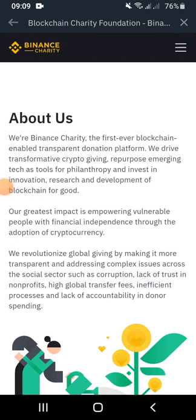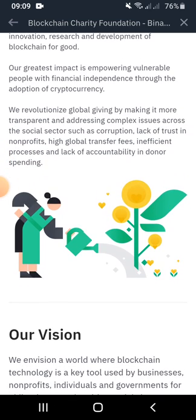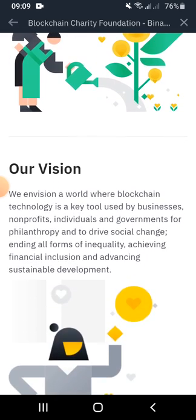The Binance Charity is a blockchain charity foundation which gives users or cryptocurrency investors the opportunity to make crypto donations to individuals who are in need. Users no longer need to convert their crypto assets to fiat money in order to make donations.